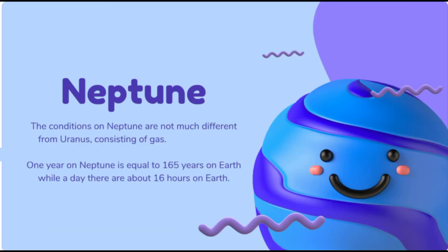The conditions on Neptune are not much different from Uranus, consisting of gas. Neptune is also an ice giant. It has 14 moons. One year on Neptune is equal to 165 years on Earth, which means Neptune takes 165 Earth years to revolve around the Sun. One day on Neptune is equal to about 16 hours on Earth.